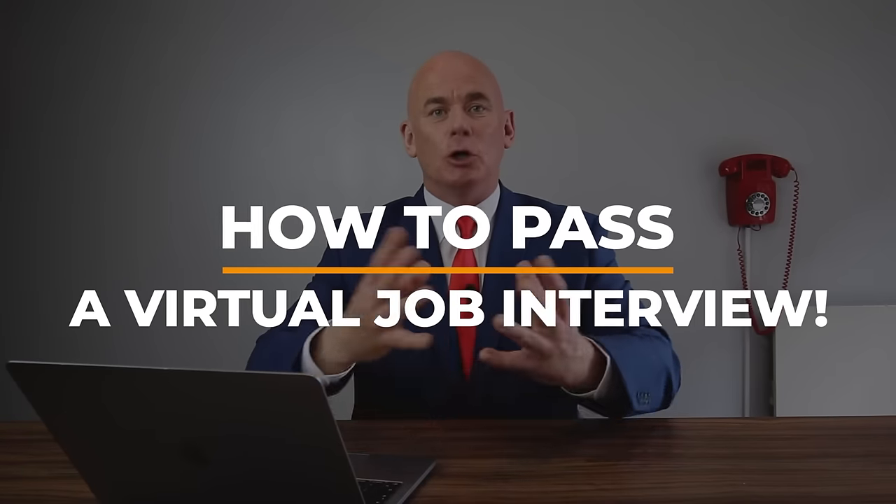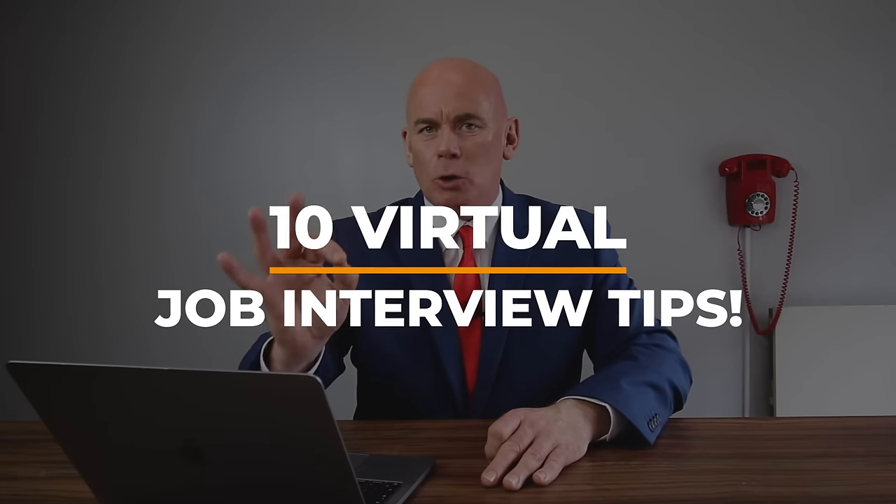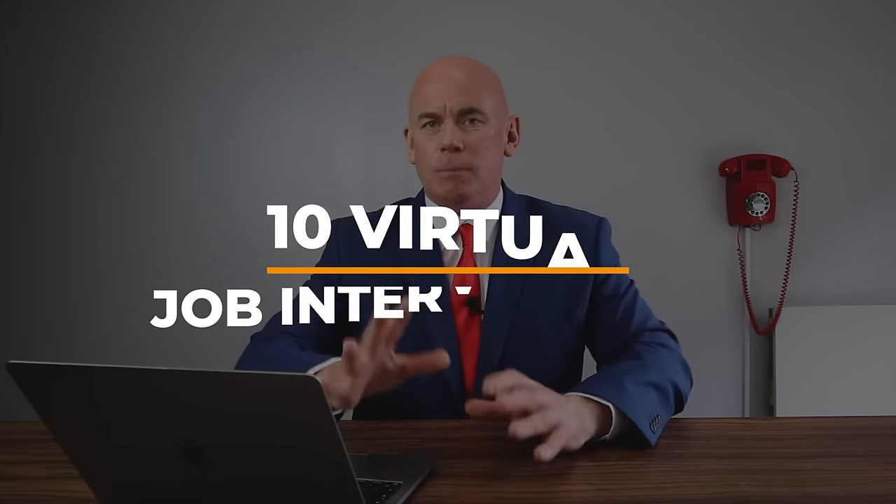Hi there, my name is Richard McMunn from the interview training website PassMyInterview.com, and in this tutorial I'm going to teach you how to pass a virtual job interview. So if you have an online interview coming up, whether it's on HireVue, Skype, Zoom, or it's pre-recorded, make sure you pay attention and stay tuned because I will help you to pass. I'm going to give you 10 really important virtual interview tips that you don't want to miss out on.